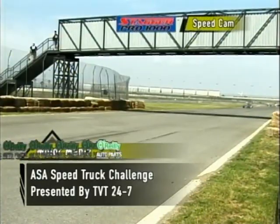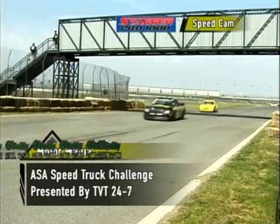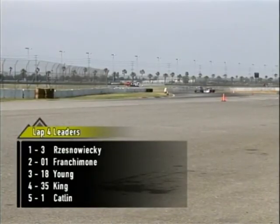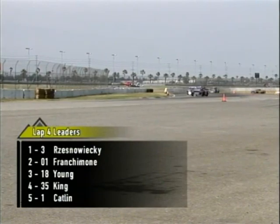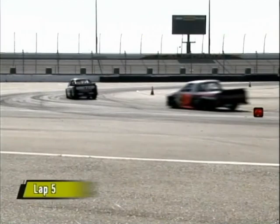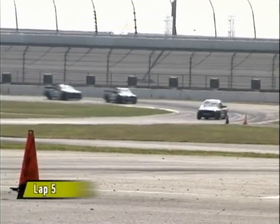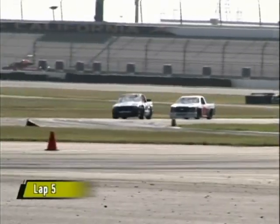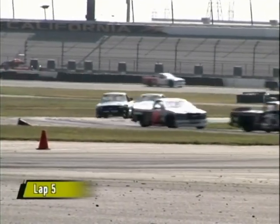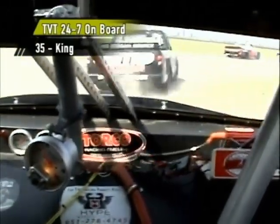Welcome back to the ASA Speed Truck Challenge presented by TVT 24-7. Our leader right now continues to be the young rookie, Bear Resniewicki, in the number three Chevrolet S10. The ASA Speed Truck Challenge is in its 12th racing season, and it will be seen next year on Outdoor Channel. It's exciting to think that we've got these rookies heading into what could be a great points championship for next year. Rookies as young as 14 years of age — not many touring series allow rookies to compete, but these guys really make a good name for themselves.